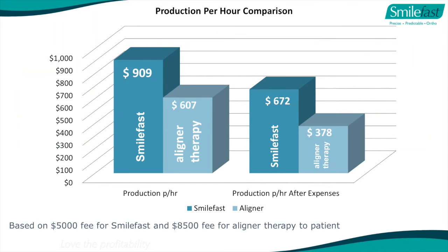We've done the calculations: your production per hour for SmileFast is $909 an hour. For aligner therapy it's about $600 an hour. But after laboratory expenses, SmileFast is about $670 per hour and aligner therapy about $378. Bear in mind this is based on a SmileFast fee of $5,000 compared to the aligner fee of $8,500. Patients are paying more with aligners, you're in treatment longer, and you're making less profit - it doesn't make a great deal of sense from a business point of view.